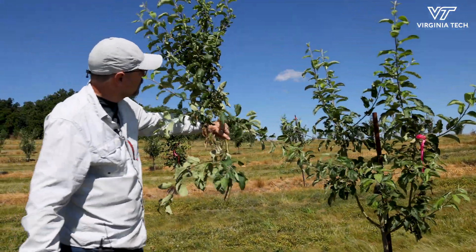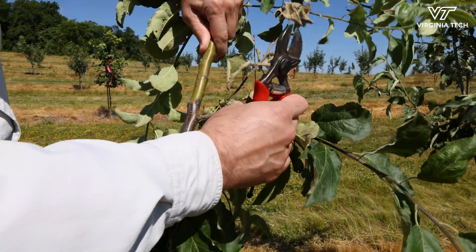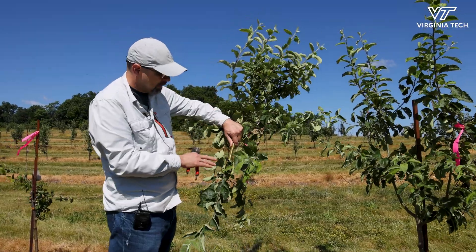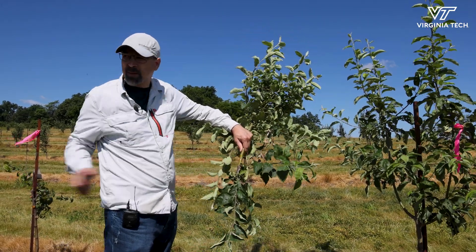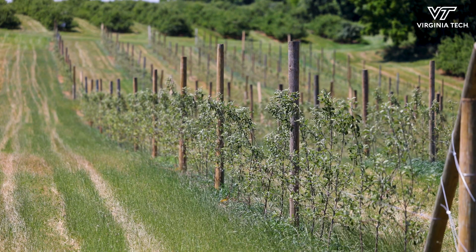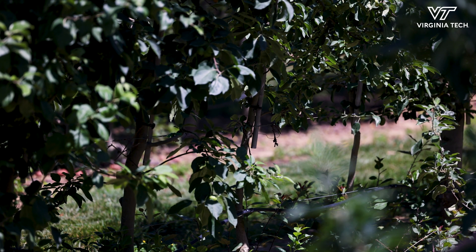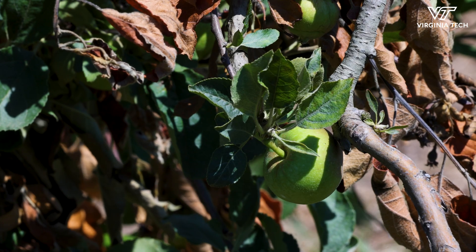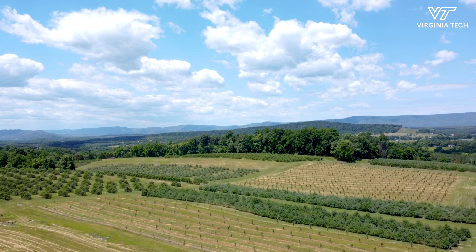You've now lost this whole growth from the last three years because of this canker that formed here. If I didn't cut it this year and this treetop died, next year the bacterium is going to emerge from here and spread to other trees. More and more growers are planting high-density orchards, which means more trees per acre, and if the fire blight moves in it can kill a large number of trees really quickly.